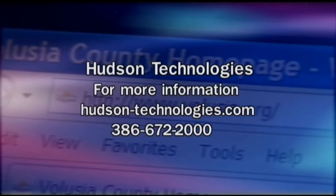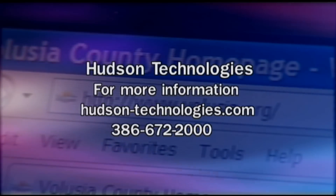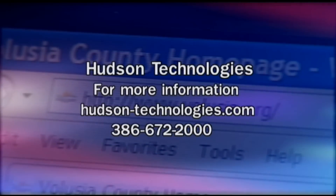I'm Michelle Coates for The Business Beat. Check it out for yourself at the October 2nd celebration. The 2008 Volusia Manufacturers Association's Manufacturer of the Year is hosting a public celebration that will include tours of the 115,000 square foot facility, manufacturing demonstrations, children's activities, and refreshments. For more information, visit HudsonTechnologies.com or call 386-672-2000.